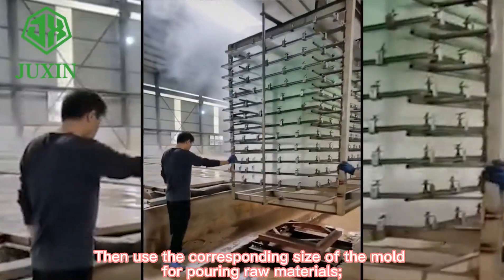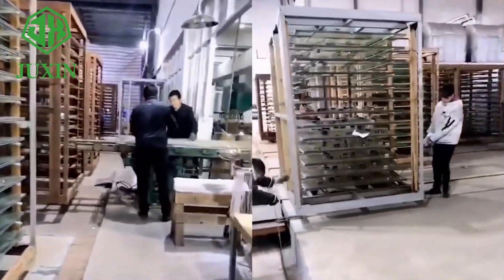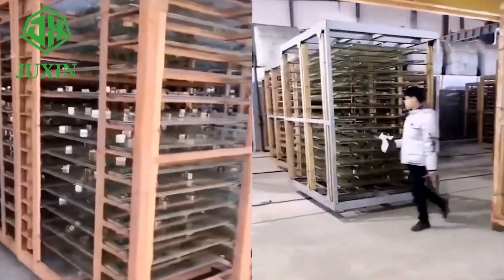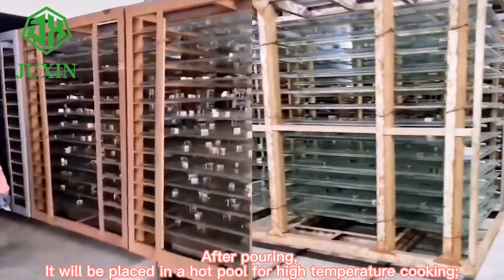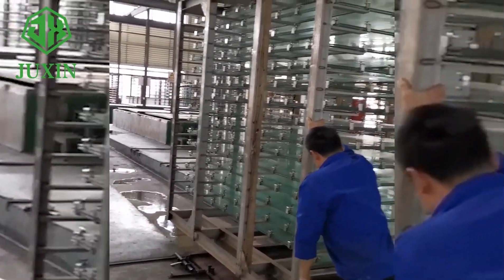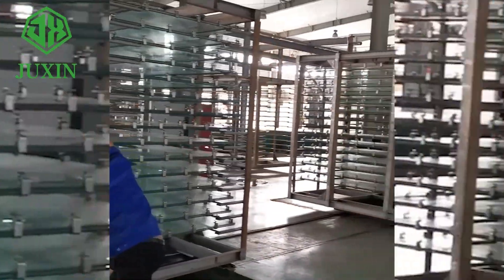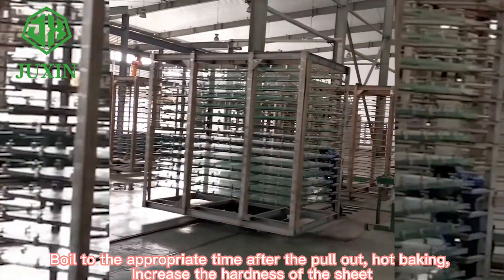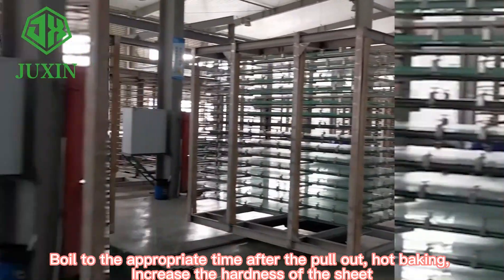Then use the corresponding size of the mold for pouring raw materials. After pouring, it will be placed in a hot pool for high-temperature cooking. After the appropriate time, the sheets are pulled out for hot baking to increase the hardness of the sheet.